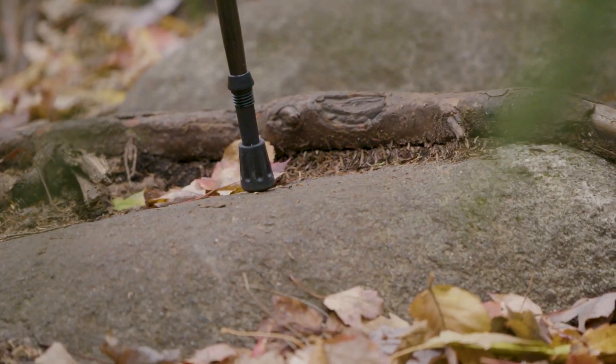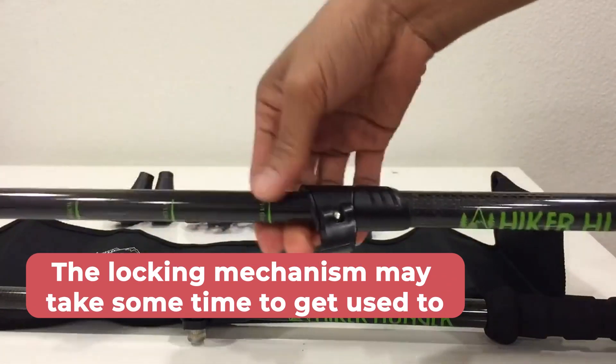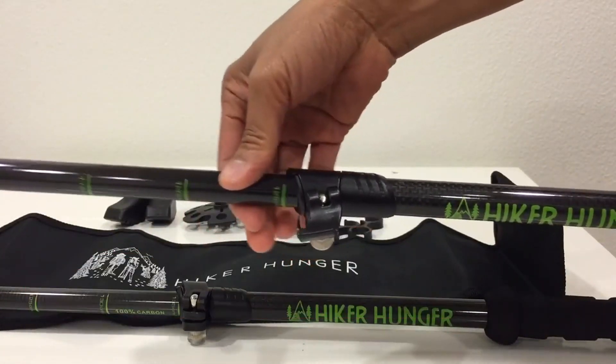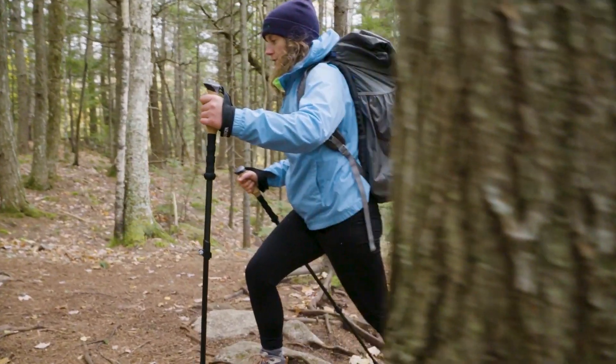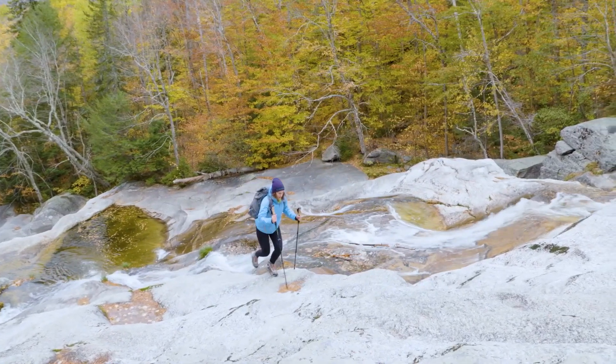Nonetheless, the locking mechanism may take some time to get used to, especially if you're new to hiking. Despite this minor drawback, Hiker Hunger Outfitters Hiking Poles are an excellent choice for anyone looking for a reliable and durable set of hiking poles.